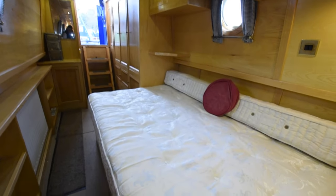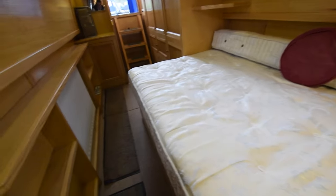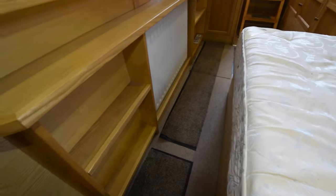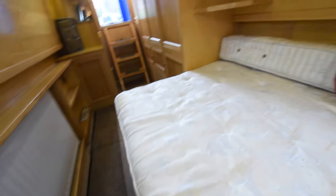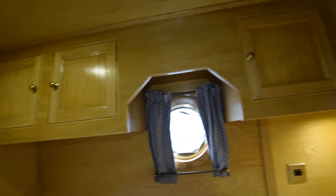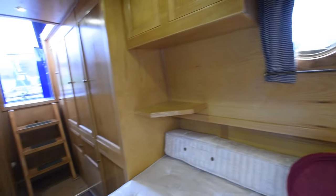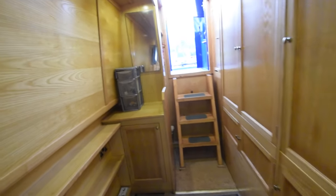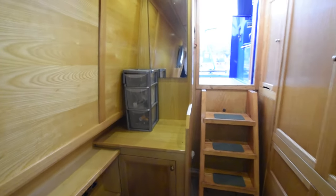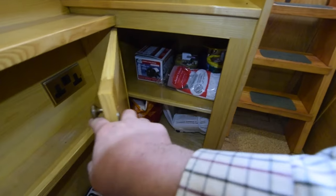Then there's the bedroom — a very good size, 12 foot 9 inches long. The bed itself is six foot three long and four feet wide, but it extends to four feet eight inches wide, with room to walk down the side. There are loads of cupboards over the bed and a couple of reading lights. There's so much storage at the foot of the bed — shelves on the left and a cupboard under the gunnels.